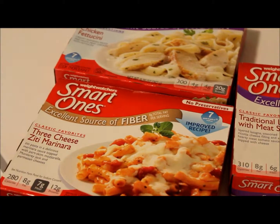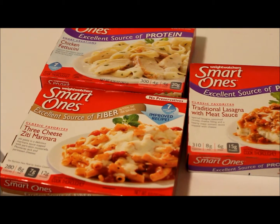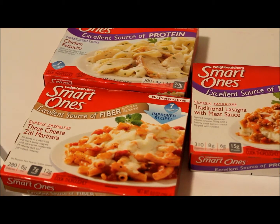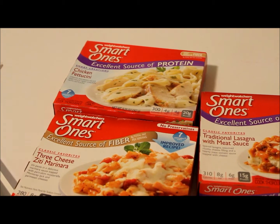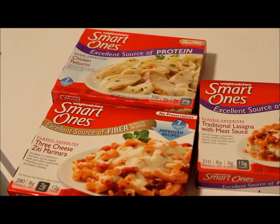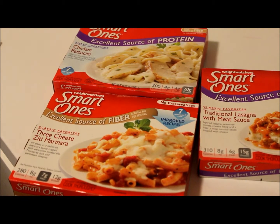I also got these TV dinners. They're really good as far as protein and fiber — I haven't tried them yet but I needed something healthy for when I don't have time to prep a meal. They're pretty good on sugar; the chicken fettuccine one only has two grams. I want to stick with single digits for sugar, and they don't have any trans fats. Make sure you read the labels and check that it doesn't say partially or any hydrogenated oil.